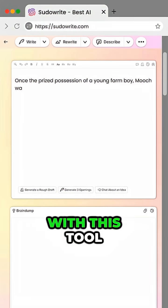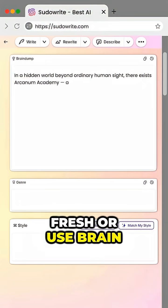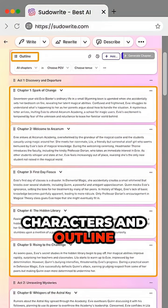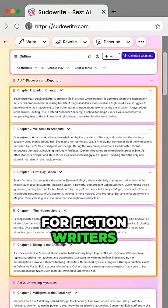Next is PseudoWrite. With this tool, either you can start fresh or use Braindump to turn your idea into a full story. It helps build your characters and outline, which is perfect for fictional writers.